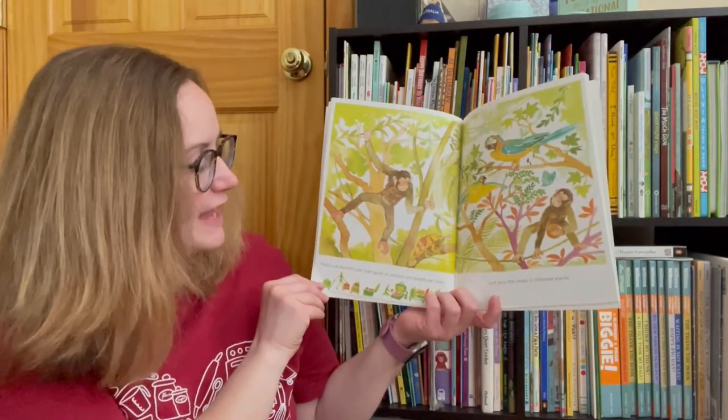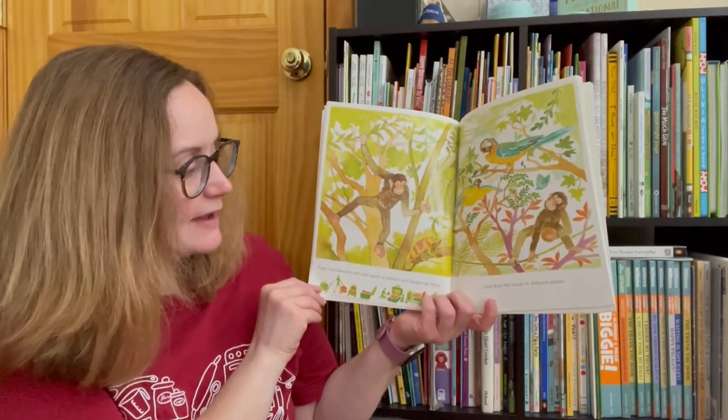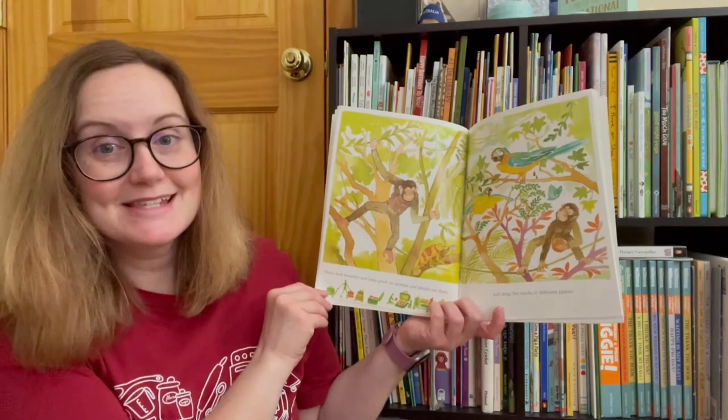Fruits look beautiful and taste good. So animals and people eat them, and drop the seeds in different places.